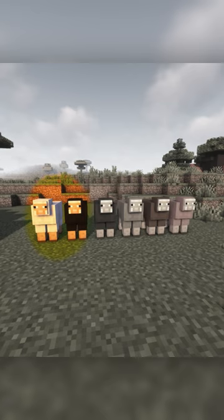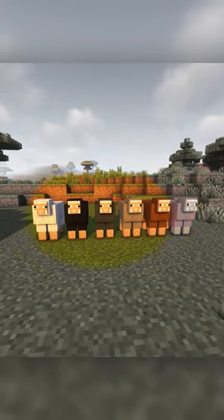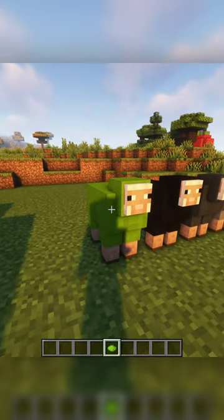White is the most common, followed by black, gray, light gray, brown, and the rarest is pink. The color of the wool can be changed with dye.